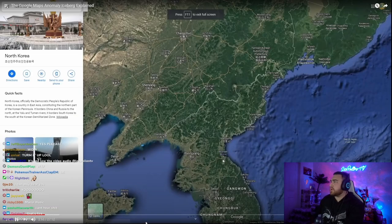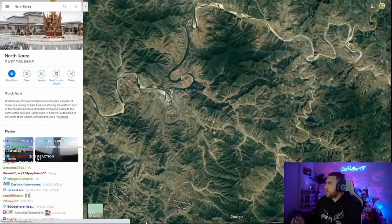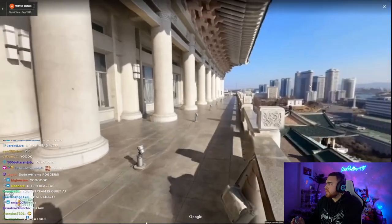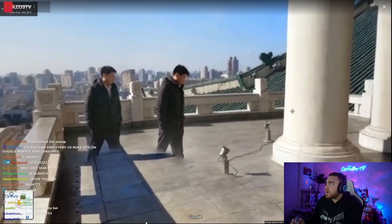North Korea. This entry is probably referring to how North Korea has very limited Google Maps data. There is little to no information on businesses in North Korea, little to no street view data. The few photospheres you can access within North Korea — which were likely put there by tourists — give off such an eerie and isolated vibe.